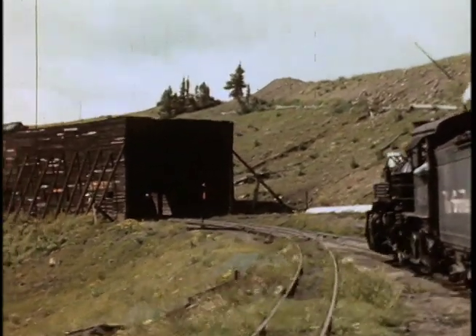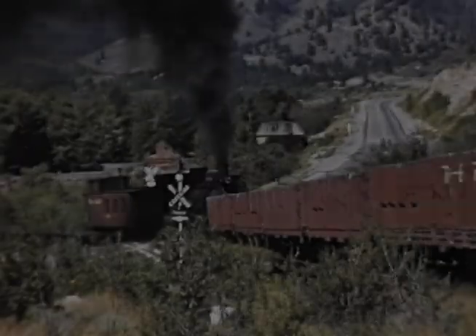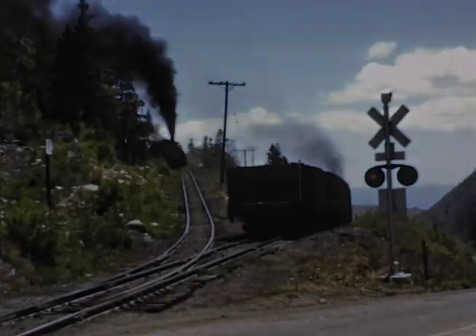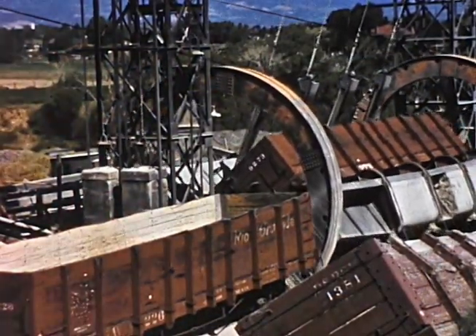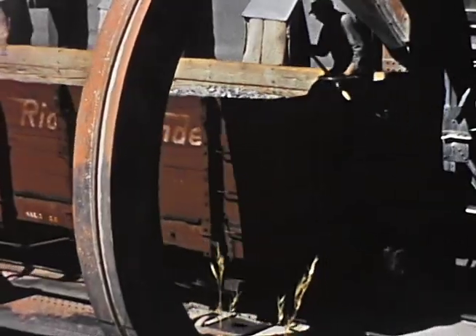The bulk of the footage shows K-36 Class 282s on the Monarch branch with its 4.5% grades and a rare switchback. You'll see single-engine trains and two-engine trains on this line which hauled out limestone. This limestone was transferred from narrow-gauge to standard-gauge cars with a special barrel transfer unit in Salida, and there's also good coverage of this unique operation.